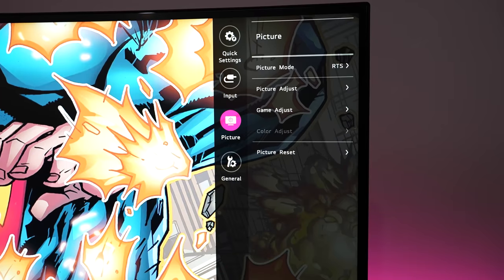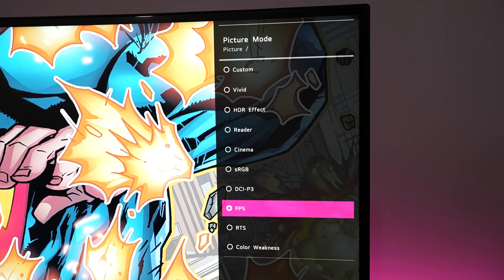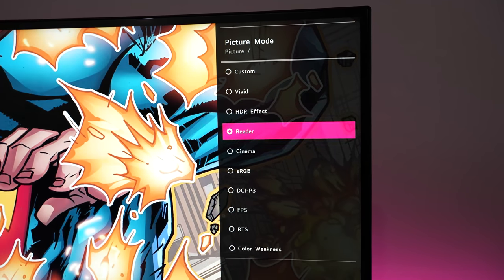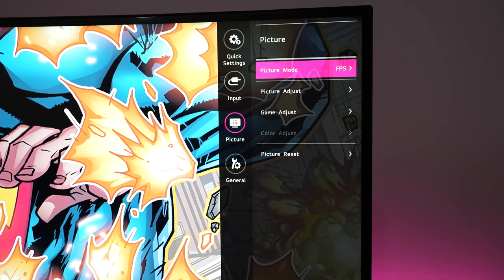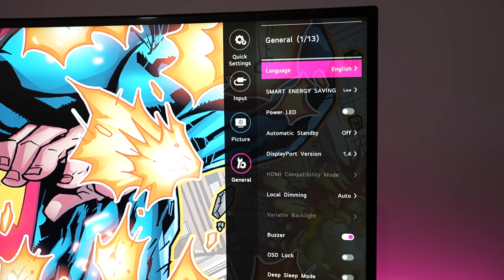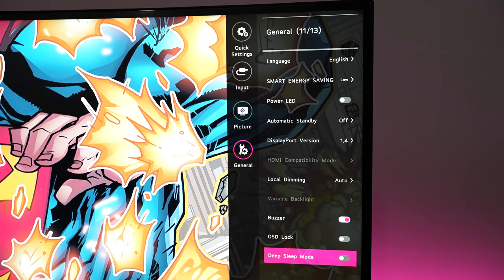You can go into the full menu structure, which allows you to change your brightness, contrast, and all that. You can also select your different inputs, and change between different game modes — not just FPS, but MMOs, RTS, and so much more — as well as cinema scenes or reading mode. So you've got all that built in.